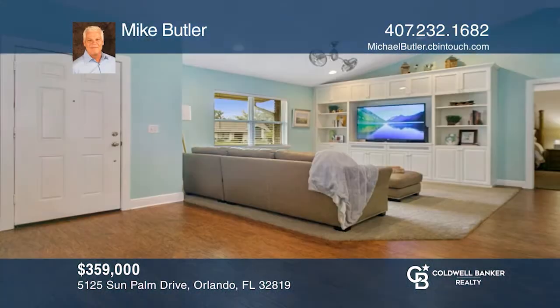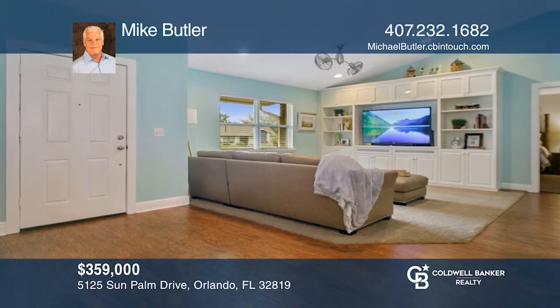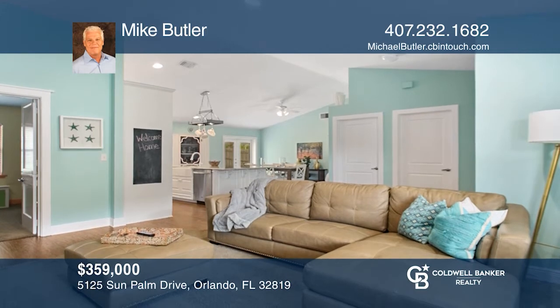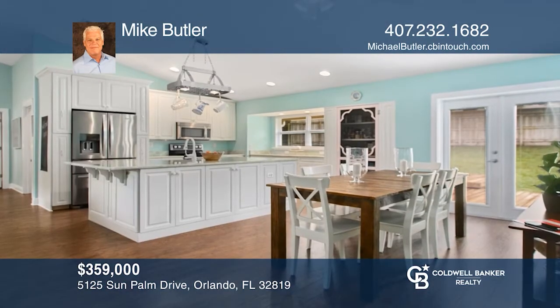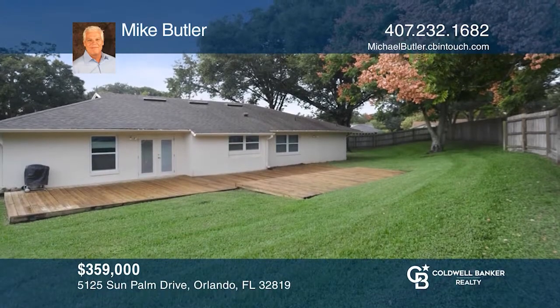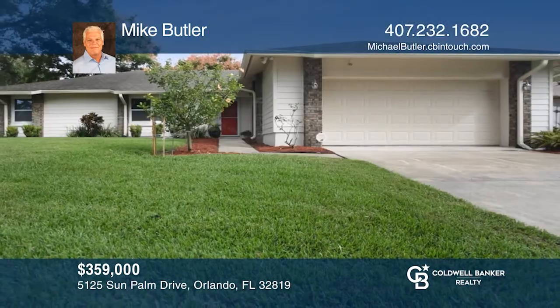This completely updated and move-in ready, three bedroom, two bath home sits on a third-acre lot. A stunning kitchen with solid wood soft-closed cabinets, stainless steel appliances and a large center island with marble counters overlooks the living and dining areas with stylish laminate wood floors. The massive backyard is fully fenced for play. See this beautiful home by scheduling a tour with Mike Butler.